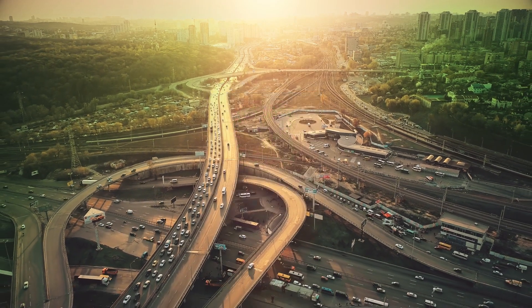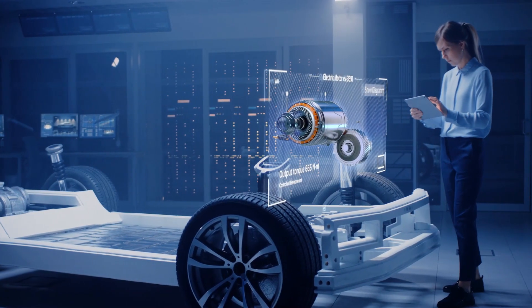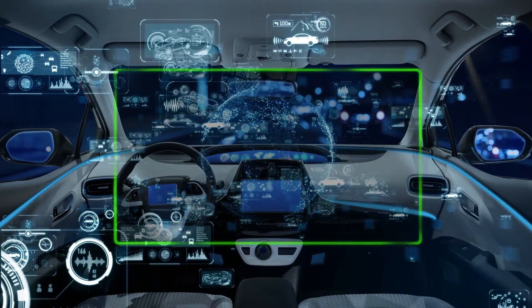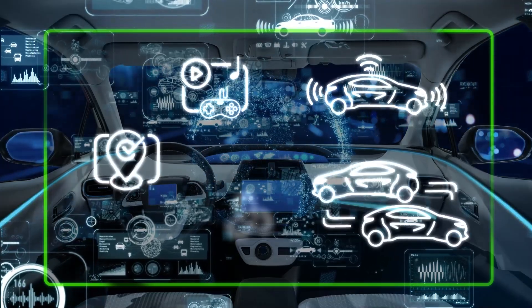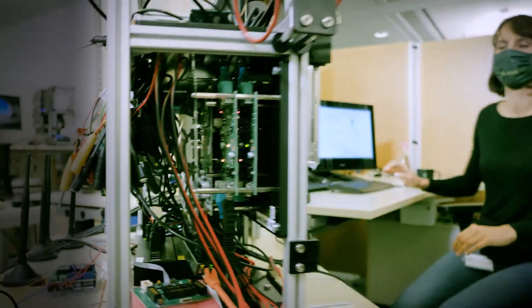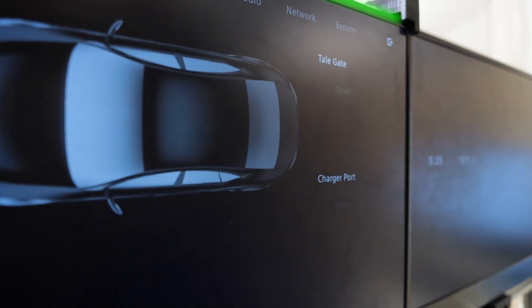In the automotive industry, change is constant. Today's cars are software-defined platforms that boast a multitude of features and technologies. The automotive cockpit brings together everything from infotainment and advanced driver-assistant systems to mapping, telematics and third-party applications. These technologies rely on software quality, execution and integration.